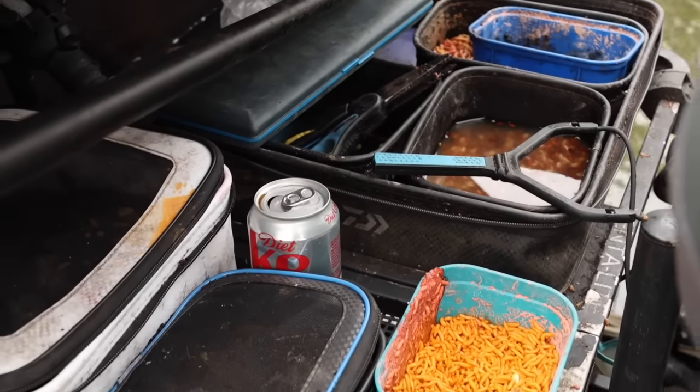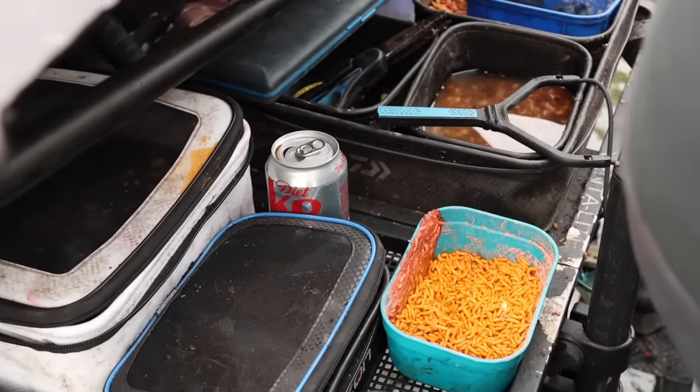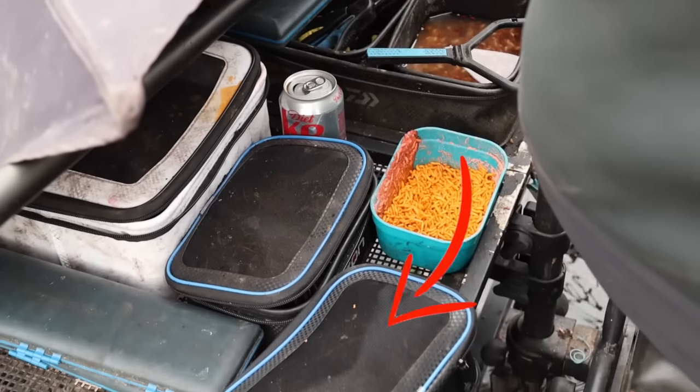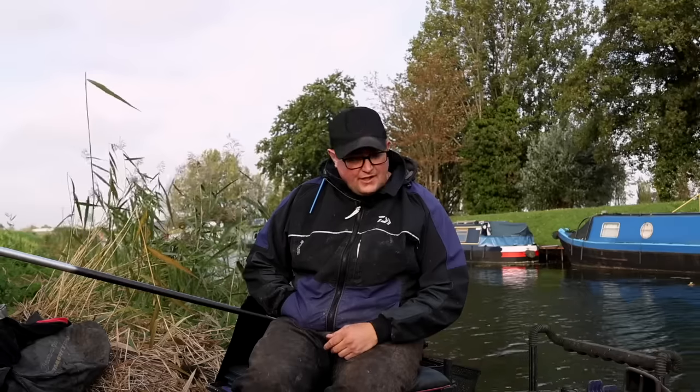Bait wise: worms, maggots, casters — that's all I've got with me, really simple. We've got a few lobbies, half kilo to three quarters of a kilo of dendras, couple of pints of casters, which is absolutely ample for a pleasure session like today. And even in a match, if you go through that amount of bait, you've gone through an absolute pile of fish.